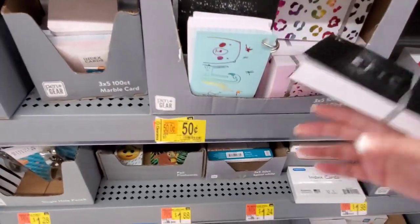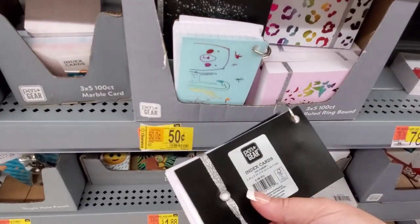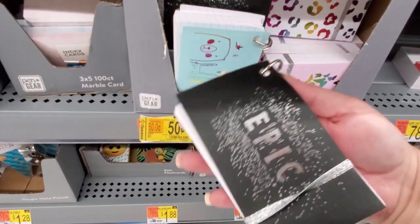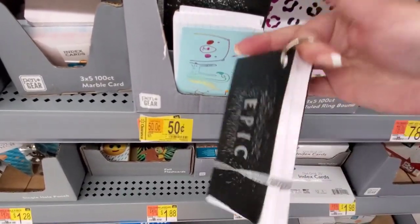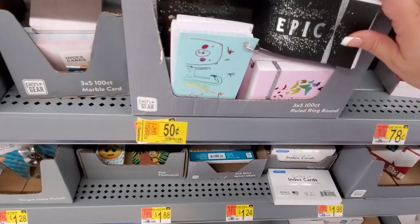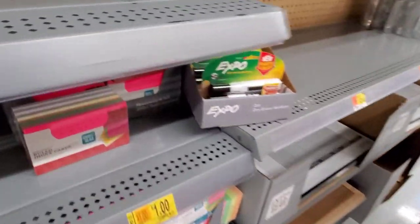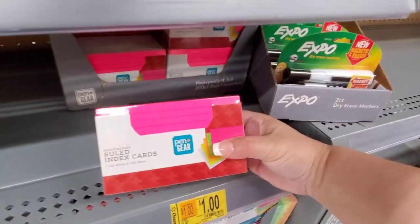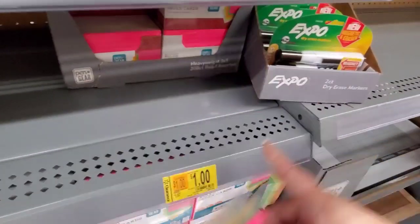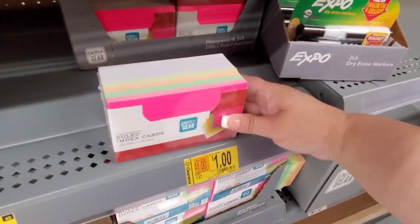There are Epic items at $0.50. We have index cards with a ring so you can hang them — those are $0.50 from $0.97. And right here, 100 white and 100 neon index cards — 200 index cards for just $1, down from $1.97.